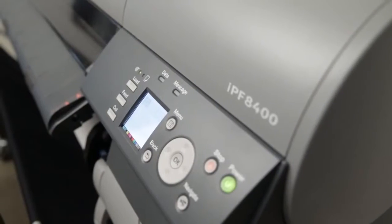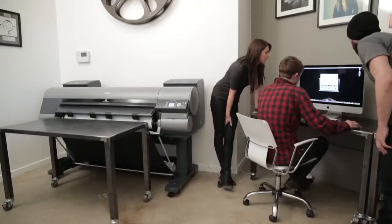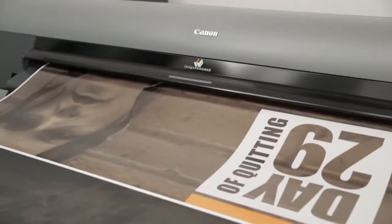One of the things I really love about our ImageProGraph 8400 is it's a pretty piece of machinery. We set it up right in the front entryway of our office. Nine times out of ten when a client's leaving, they stop and say, 'Can I get a print?' Now we're selling prints.